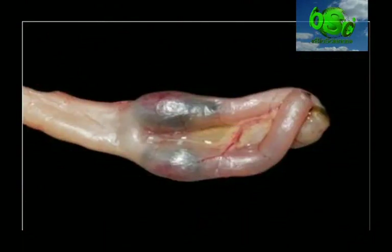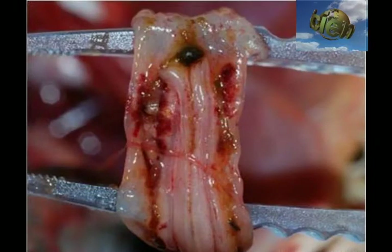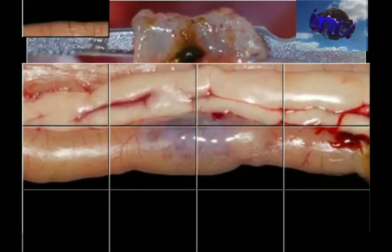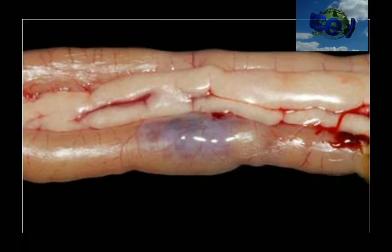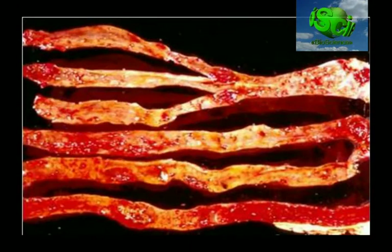Necrosis of lymphoid tissue at the cecal tonsils. Extensive hemorrhages and ulcers of the cecal tonsils mucosa. Acute focal lymphoid necrosis in the duodenum. Focal ulceration and hemorrhage in the small intestine. Hemorrhagic lesions along the entire length of the intestine.